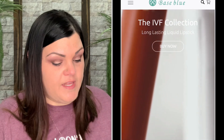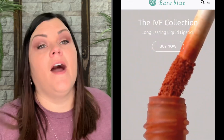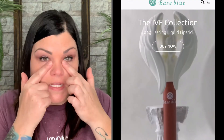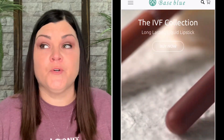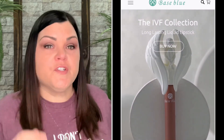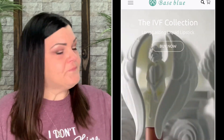So the collection: the IVF collection consists of four long-lasting liquid lipsticks, each individually named to inspire and encourage those living with fertility challenges and going through the process of IVF. The colors are Hope, Unbreakable Bond, Serenity, and Devotion. I do apologize — you guys have probably never seen this side of me, but this is just the most emotional topic. Not only did I lose my child's life, I almost had the potential of losing my own in the process. It was just a really, really like the worst traumatic experience that I've ever had to deal with in my entire life, and something that I really hope that no one else ever has to go through.